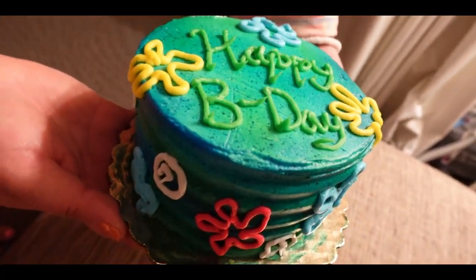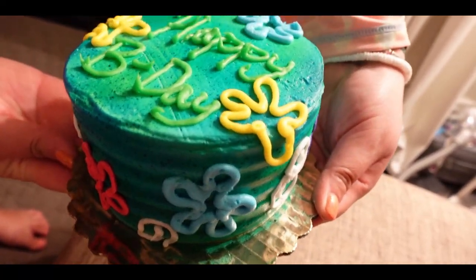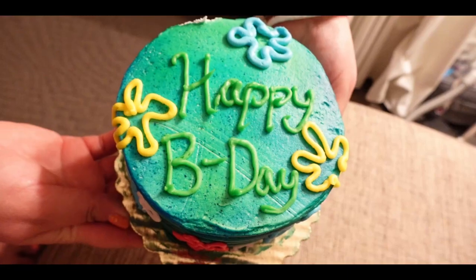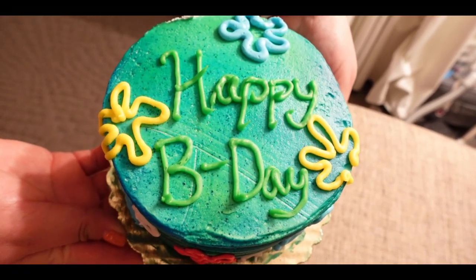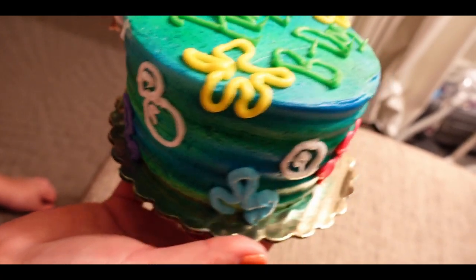When it's your birthday in Hawaii you get a bikini bottom cake! Happy birthday Jaylen — thank you! It's super cute, I like it, it has bubbles and everything.